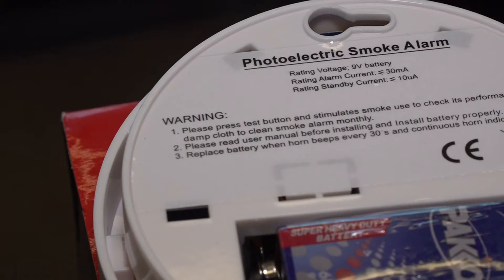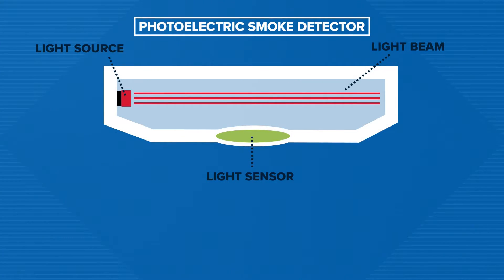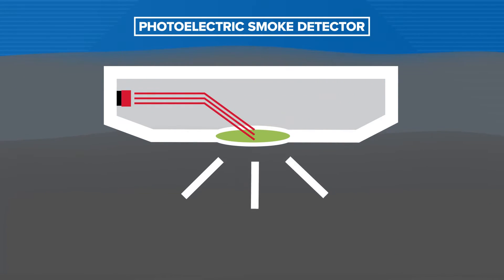Photoelectric smoke detectors, like this one, use LED light. The photoelectric is more light-driven. It's like an LED light, and when smoke particles get into the chamber, it breaks or deflects the light, which sets the sensor off.